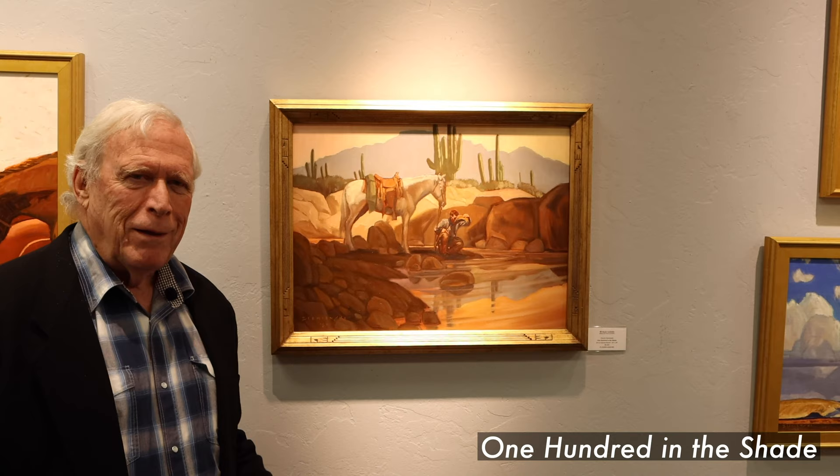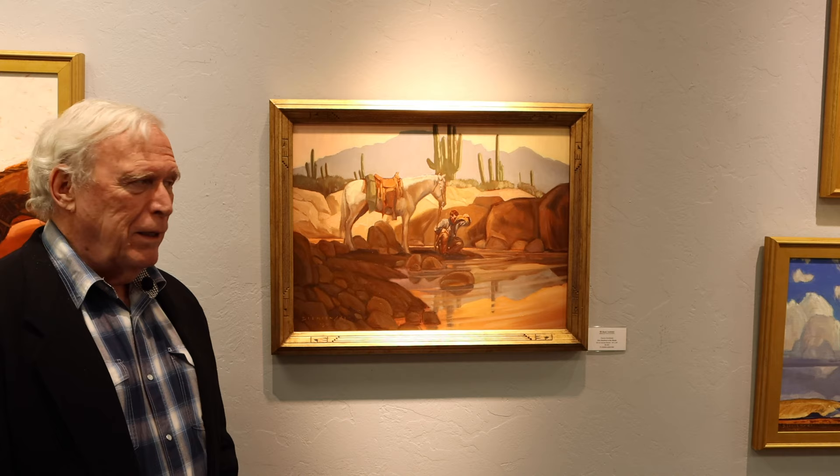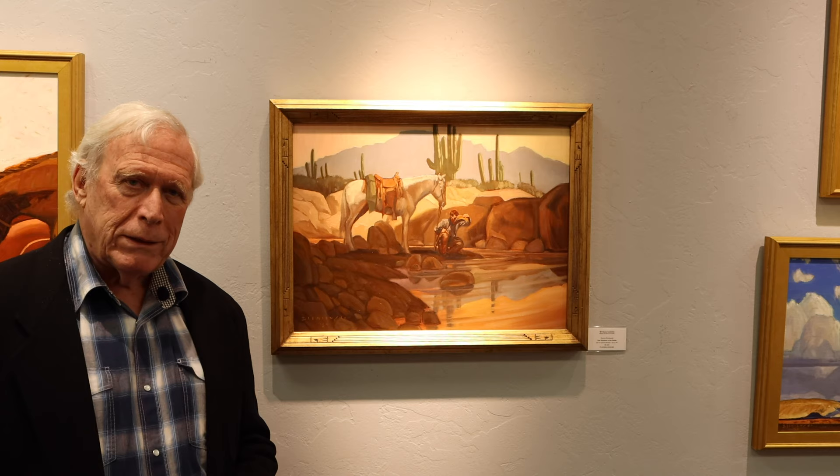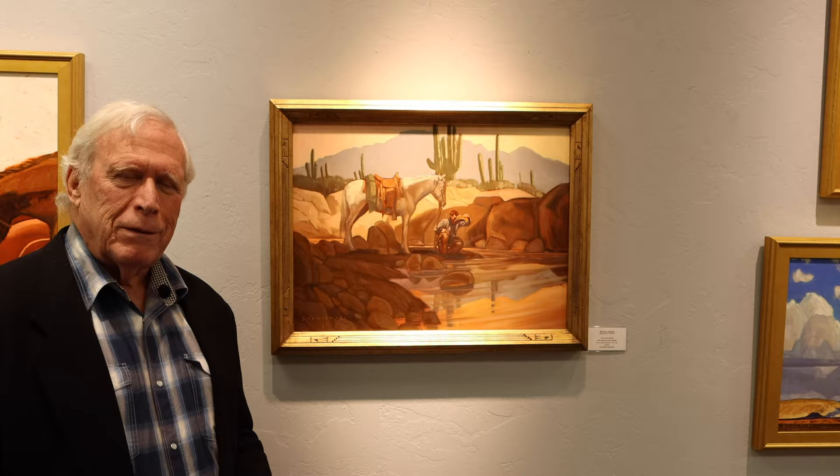This one here is called 100 in the Shade. We all know down here it gets pretty hot — so 100 is not really that hot, but the guys are in the shade. It could be in Sabino Canyon or any one of the various canyons in the Catalinas here. This is an oil painting like the rest, and I just wanted to show how precious water is.